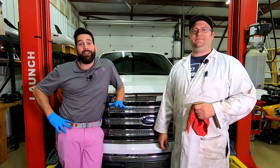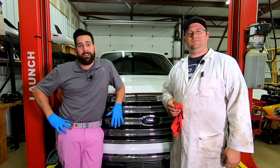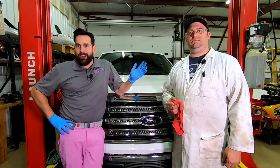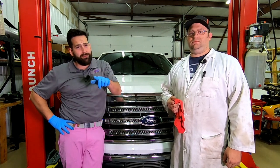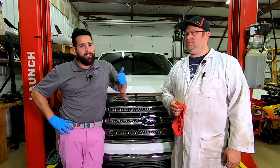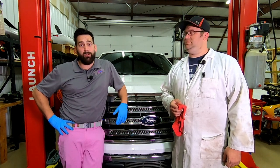The tune-up on the Ford F-150 EcoBoost is complete. While in the bay, do your visual checks: look for corrosion on battery posts, cracks in the serpentine belt, and check for oil leaks. Now it's time to let the customer know his car is done and share what they found.